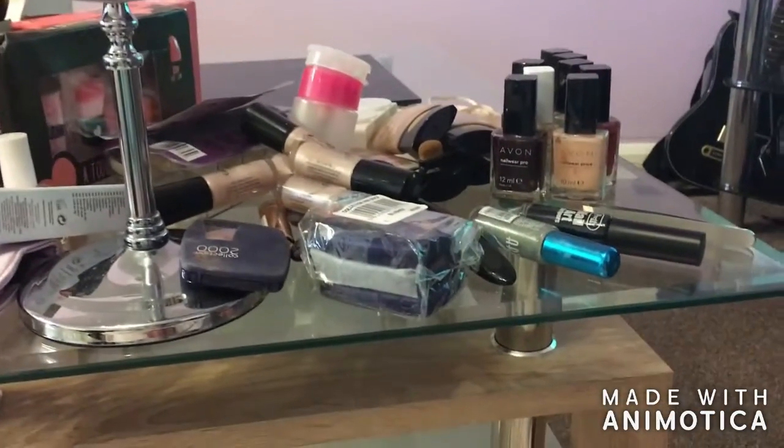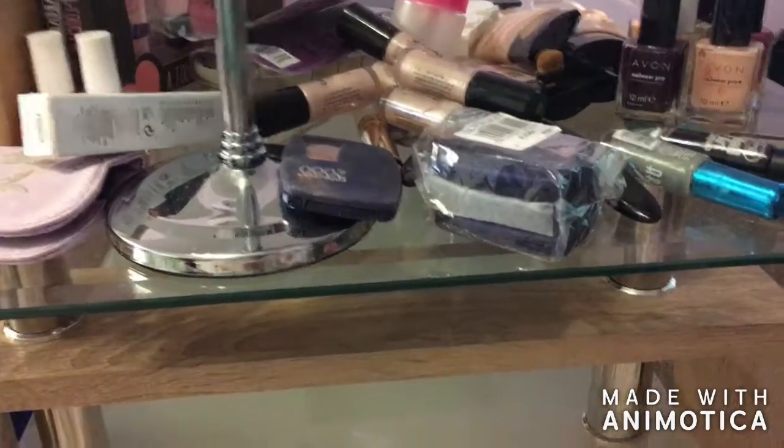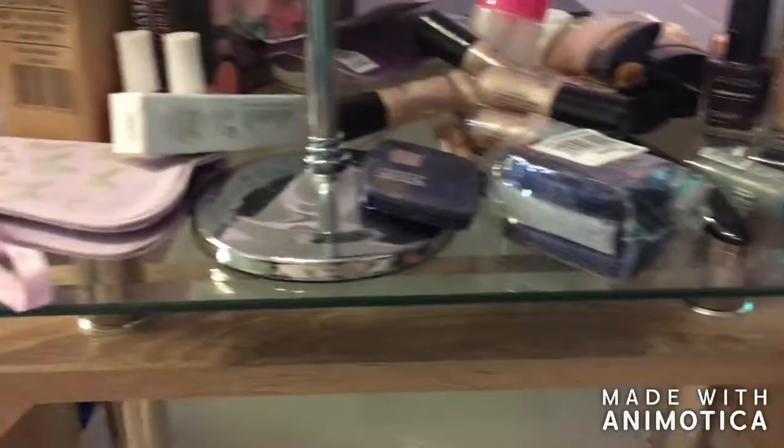And then this is everything to sort — like my nail stuff that I need to find somewhere to pop. And then there's stuff like this that I haven't even used or opened.